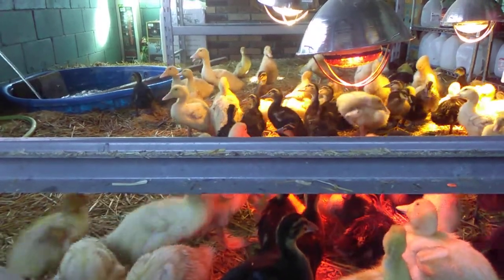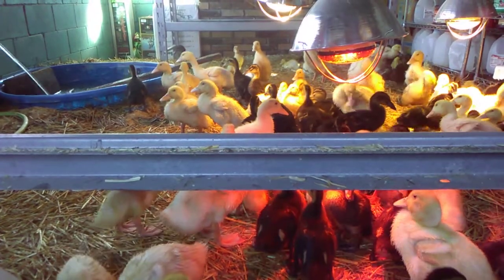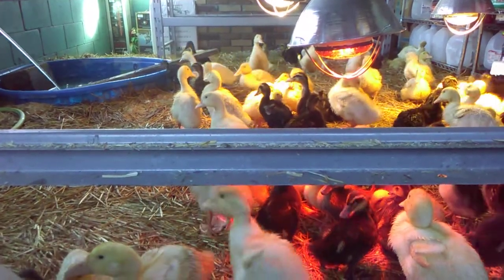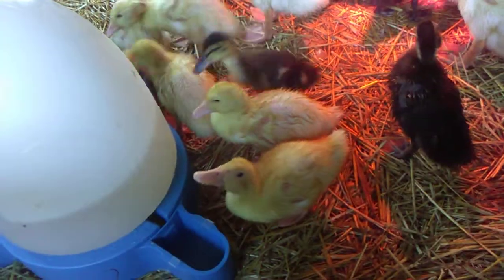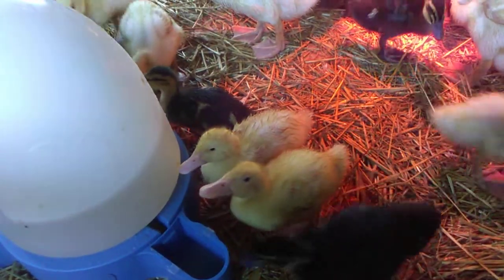Yeah, look at all this — this is from their water deck. We wonder why they go through their water. They've already got this one half empty.